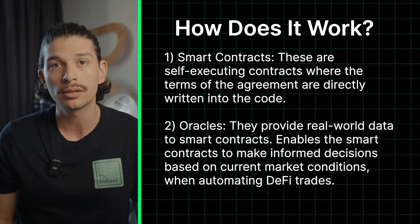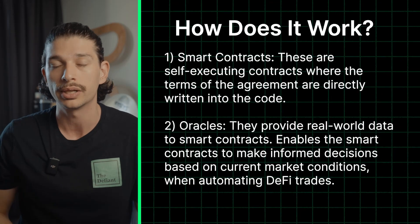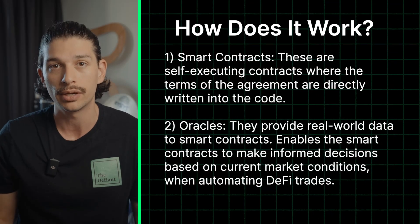Oracles are another crucial element of DeFi automation because they provide real-world data to the smart contracts. This enables the smart contracts to make informed decisions based on current market conditions when automating DeFi trades.